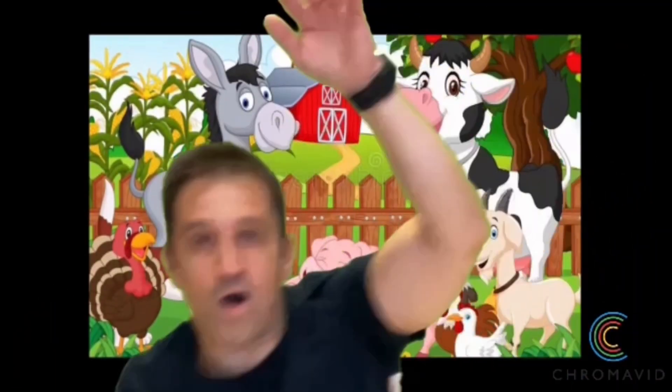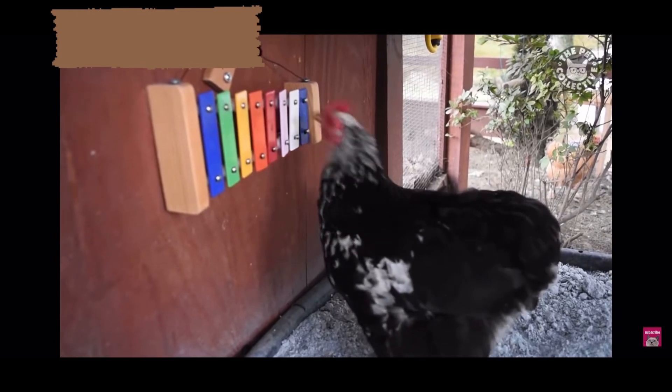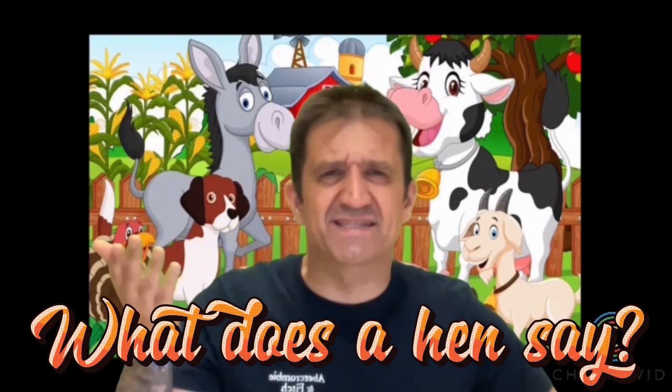Very good! Next one — what's this? Yes, very good, it's a hen. Okay, but what does a hen say?